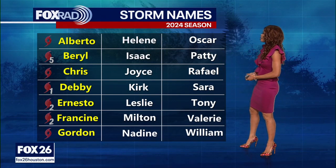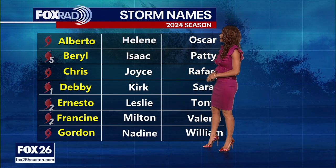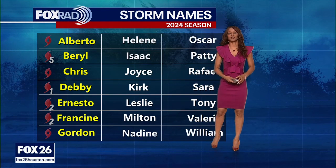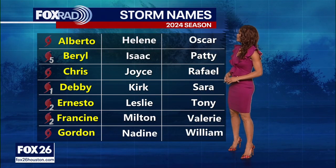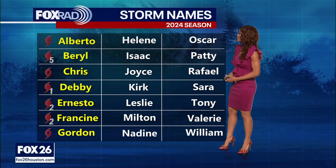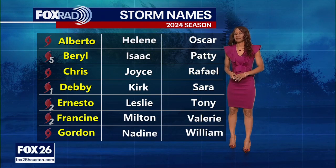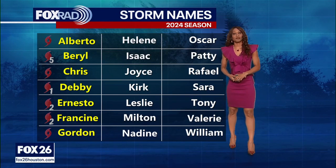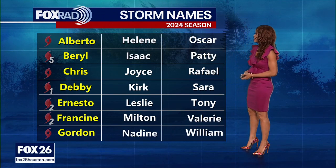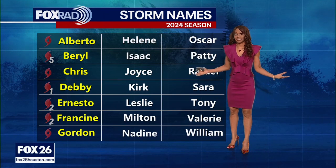As far as where we've been so far this season, we've gone through this first panel of names starting off with Alberto early in the hurricane season. Most recently, we had Gordon, which pulsed up to become a tropical storm out in the central Atlantic. In between, we had some pretty big hurricanes, including Beryl, Debbie, Ernesto, and Francine. The Houston area was hit by Beryl as a category one hurricane back on July 8th, but before it hit us, it blew up to a monstrous, dangerous category five hurricane — the strongest hurricane we've had so far this season.